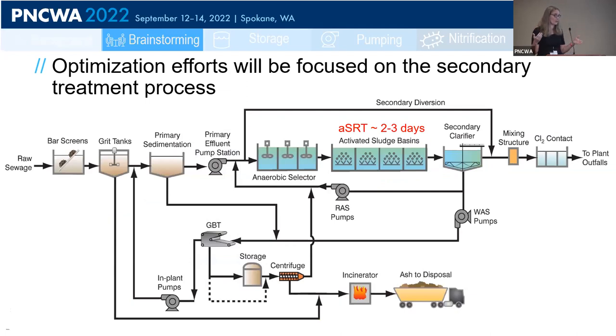Moving on to nitrogen optimization: in most biological treatment plants, nitrogen removal happens in the secondary treatment process, so we're focusing the discussion there. PostPoint does not nitrify — in fact, they intentionally avoid nitrification because they do not have the ability to dose alkalinity. They operate at solids retention times between 2 and 3 days, with anaerobic selectors followed by the activated sludge basins in an anaerobic-oxic (AO) configuration.